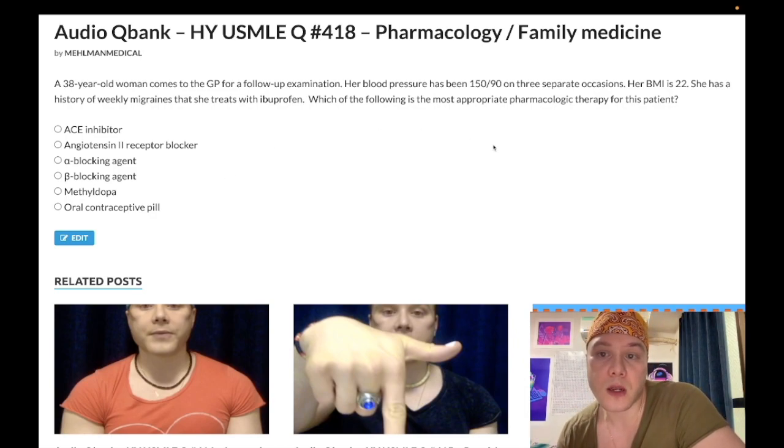38-year-old woman, blood pressure 150 over 90 on three separate occasions, BMI is 22. She has a history of weekly migraines treated with ibuprofen. The question is asking the most appropriate pharmacologic therapy for this patient. We make note that her BMI is normal because weight loss is actually the most important lifestyle change for decreasing blood pressure — not smoking. That's an answer on one of the family medicine forms.